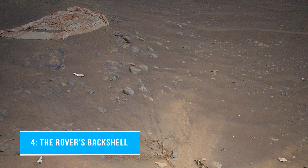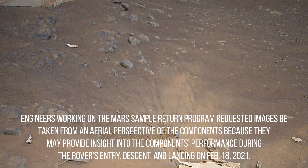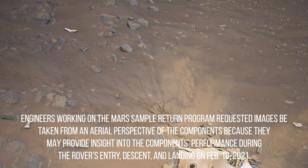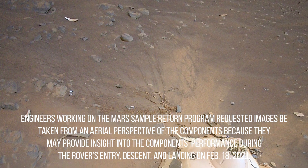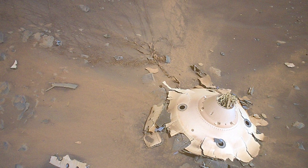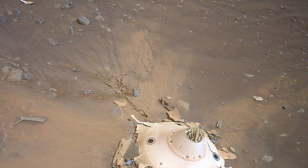Number 4: The rover's back shell. This image of Perseverance's back shell sitting upright on the surface of the Jezero Crater was collected from an altitude of 26 feet by NASA's Ingenuity Mars helicopter during its 26th flight at Mars on April 19, 2022. Engineers working on the Mars sample return program requested images be taken from an aerial perspective of the components because they may provide insight into the components' performance during the rover's entry, descent, and landing on February 18, 2021. The tangle of cables seen streaming out from the top of the back shell, coated with Martian dust on the surface, are high-strength suspension lines that connect the back shell to Perseverance's supersonic parachute, visible in the upper left. The back shell and parachute helped protect the rover in deep space and during its fiery descent toward the Martian surface.